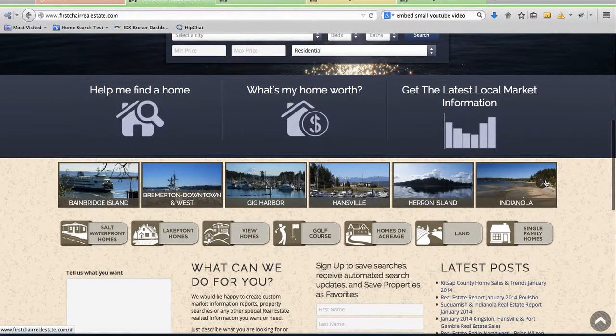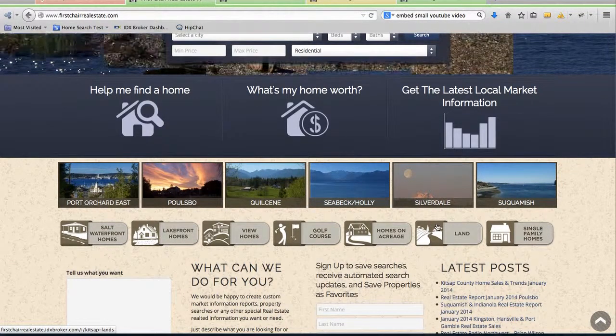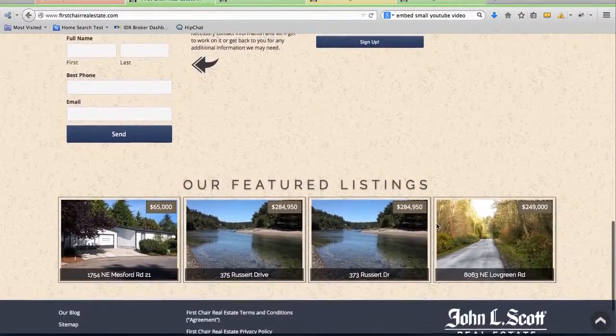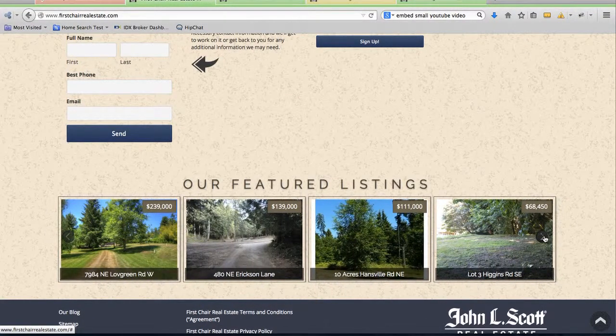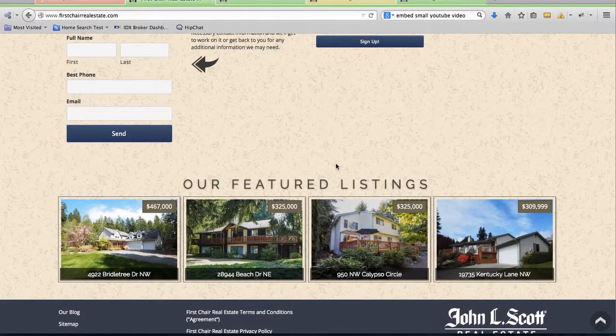They've got the different communities that they serve here in this area, and they also have these icons that show different areas in their service area. And then we've got the featured listings here — some of their listings in this part of the front page.